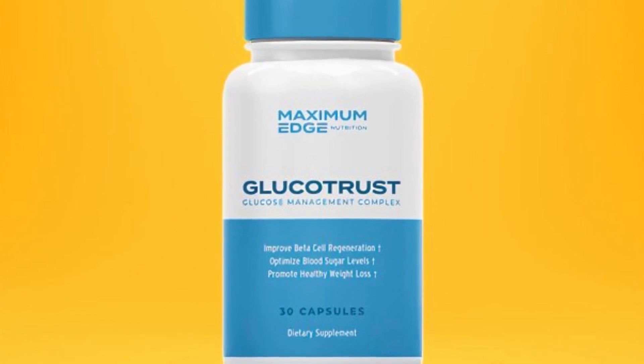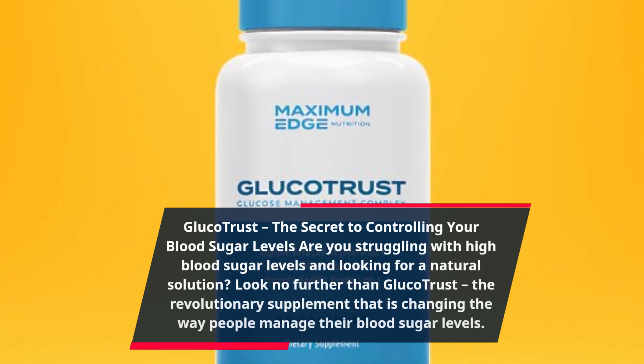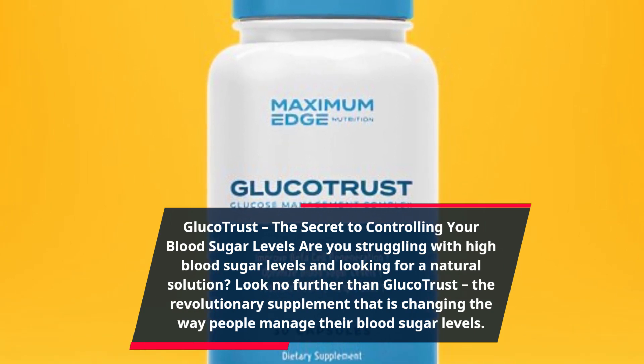GlucoTrust — the secret to controlling your blood sugar levels. Are you struggling with high blood sugar levels and looking for a natural solution? Look no further than GlucoTrust, the revolutionary supplement that is changing the way people manage their blood sugar levels.